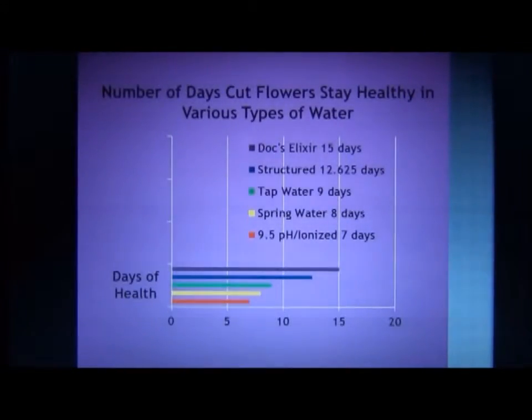When we compare everything, the one that lasted the least amount of time was the high pH 9.5 ionized water, which only lasted seven days. Spring water flowers stayed fresh only eight days. Tap water only nine days. The structured water lasted 12.625 days, and the DOX water elixir stayed fresh for 15 days.